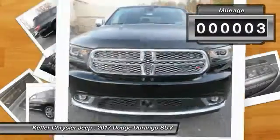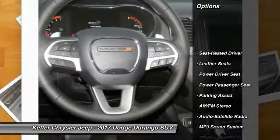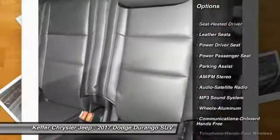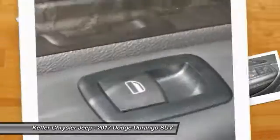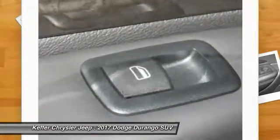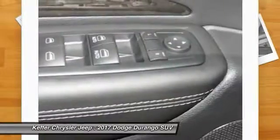This vehicle has less than 100 miles. Here are some of this vehicle's great options: traction control, power passenger seat, anti-lock braking system, Bluetooth wireless data link for hands-free phone, air conditioning, power steering, HomeLink garage door opener, cruise control, aluminum wheels, and floor mats.